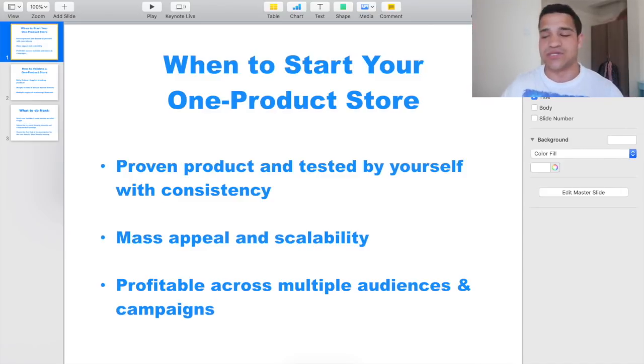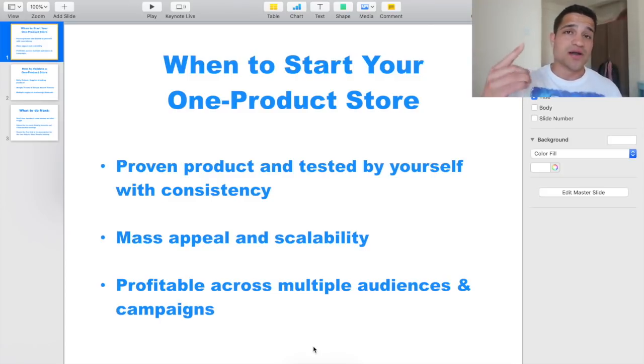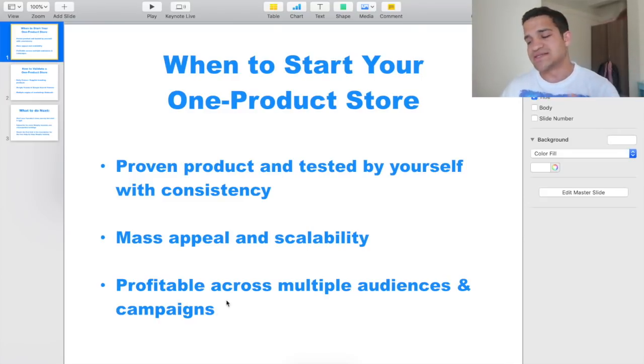You also need a product that has mass appeal and mass scalability — not a product for a very specific niche, but one that can capture a lot of attention around the world and is profitable across multiple audiences. If you're testing Facebook ads and only one or two audiences are profitable, it's probably not a good product for a one-product store, because you need multiple audiences — lots of lookalikes, lots of retargeting. Ideally, you'd have multiple traffic sources like Facebook, Instagram, and Google all being profitable with this one product.